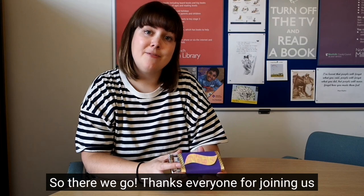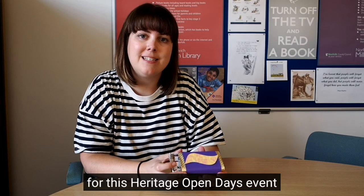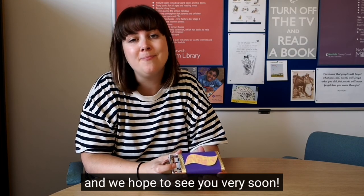So there we go — thanks everyone for joining us for this Heritage Open Days event and we hope to see you very soon!